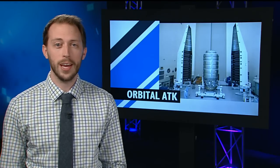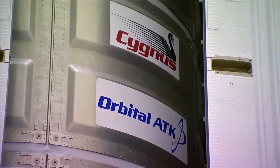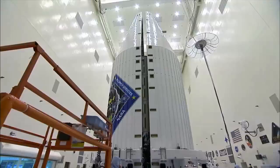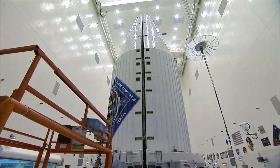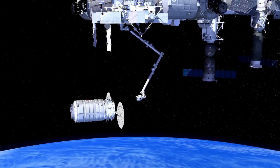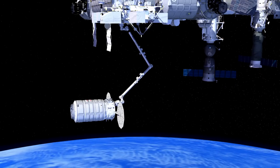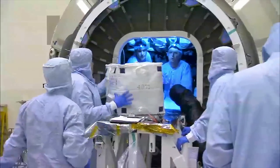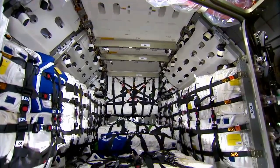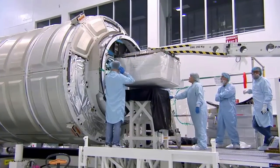But even with a break for Turkey Day, the crew was hard at work getting ready for next week's cargo delivery. Orbital ATK is set to launch its fourth resupply mission to the space station on December 3rd. Once the unmanned Cygnus spacecraft arrives on December 6th, Lindgren and Kelly will use the station's robotic arm to reach out and capture it. Cygnus is packed with over 7,000 pounds of research equipment and supplies for the Expedition 45 crew, and will spend over a month attached to the station.